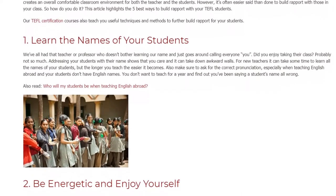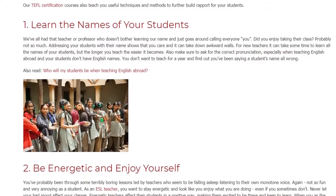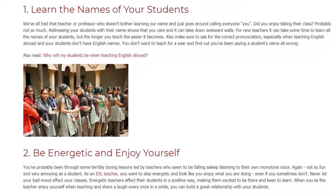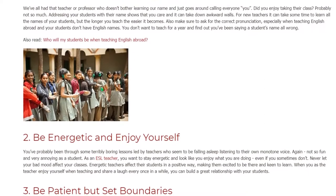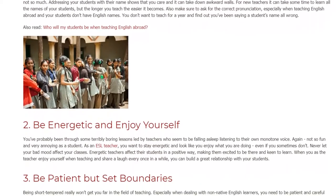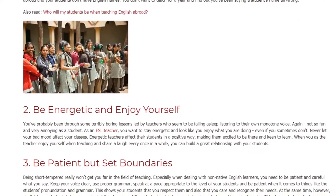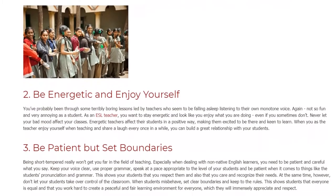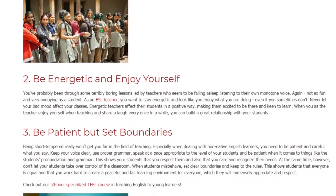2. Be energetic and enjoy yourself. You've probably been through some terribly boring lessons led by teachers who seem to be falling asleep listening to their own monotone voice. Again, not so fun and very annoying as a student. As an ESL teacher, you want to stay energetic and look like you enjoy what you are doing, even if you sometimes don't. Never let your bad mood affect your classes. Energetic teachers affect their students in a positive way, making them excited to be there and keen to learn. When you as the teacher enjoy yourself when teaching and share a laugh every once in a while, you can build a great relationship with your students.